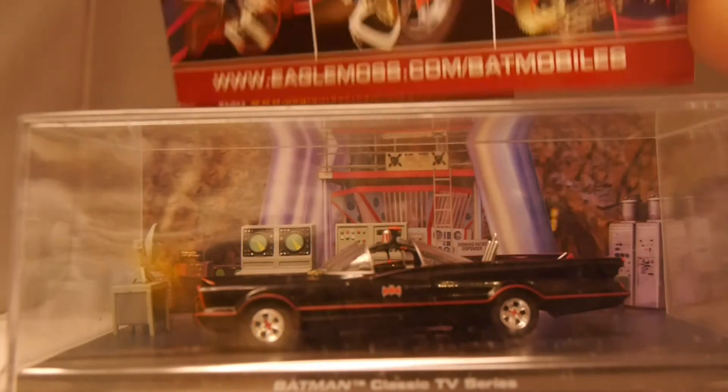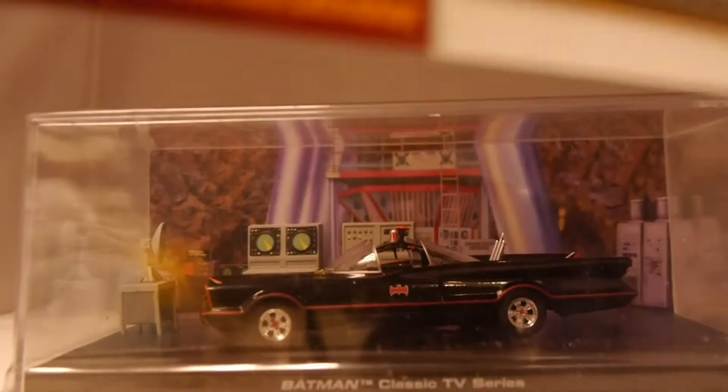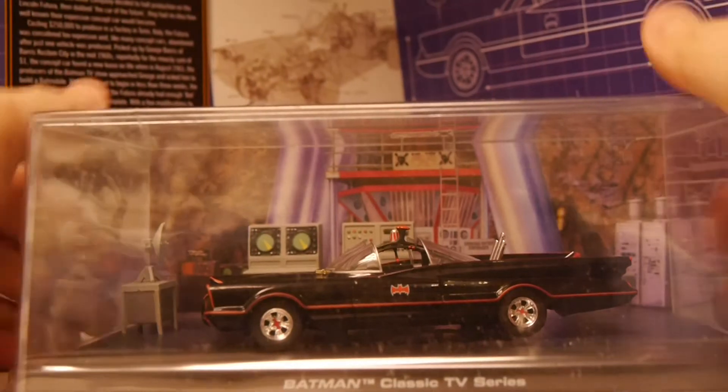Of course you get the figure, but you also get this nice little handy magazine that goes and takes you through the vehicle and a whole bunch of stuff about its history, which is pretty neat.